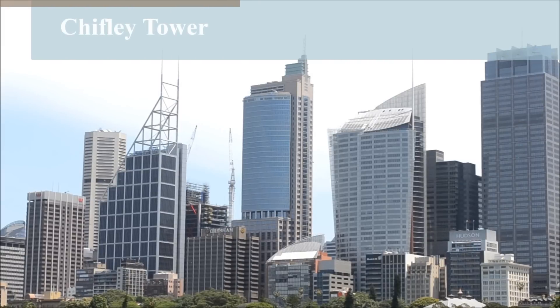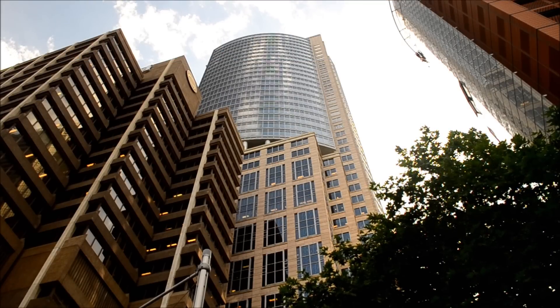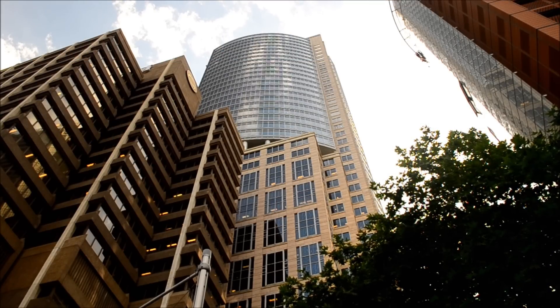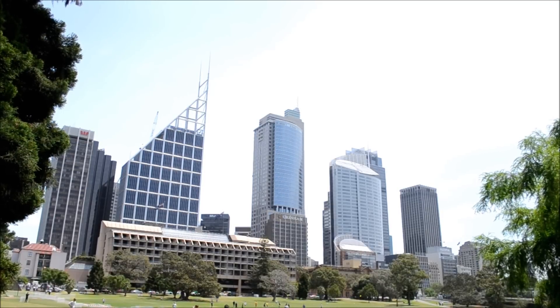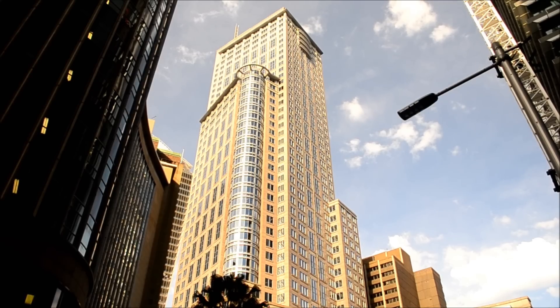Built in 1992 at a cost of over 1 billion dollars, Chifley Tower stands at 709 feet, with its spire reaching 801 feet. It houses 53 floors and contains a 400-ton steel pendulum near the roof to counteract the sway of the building in the wind.